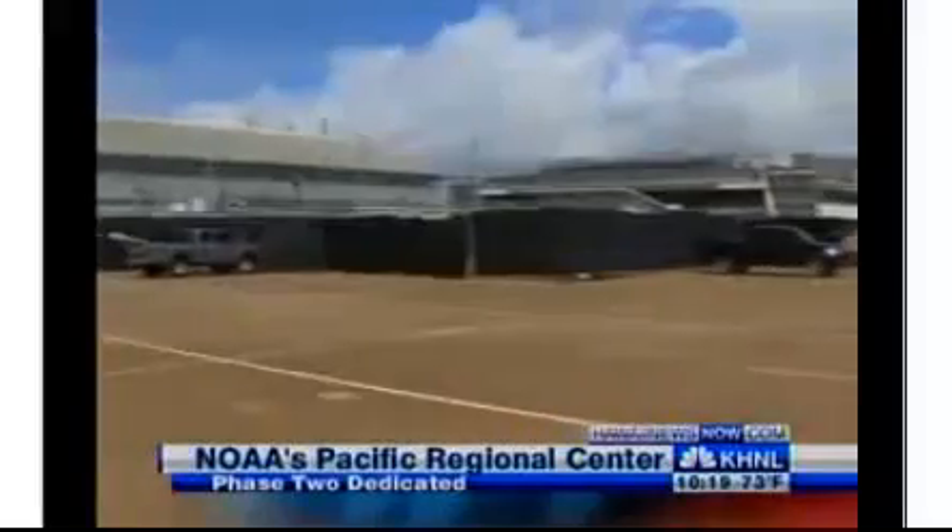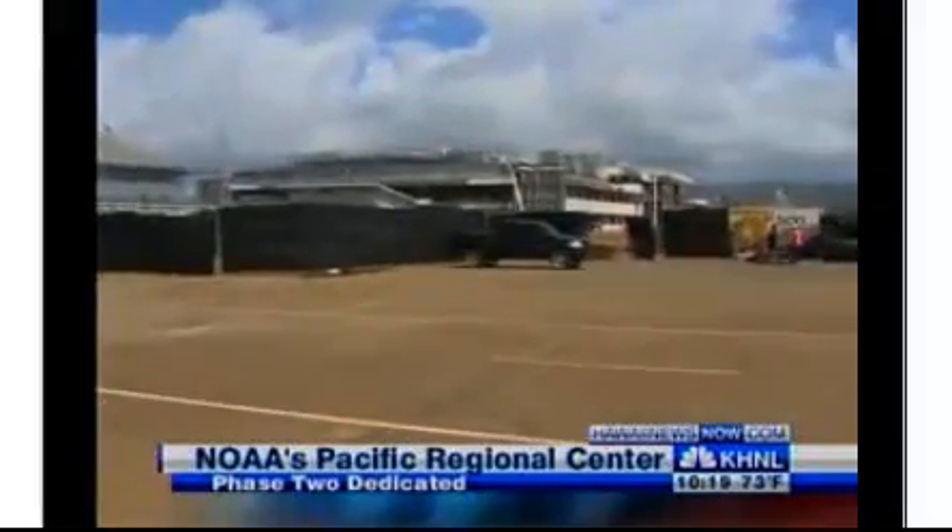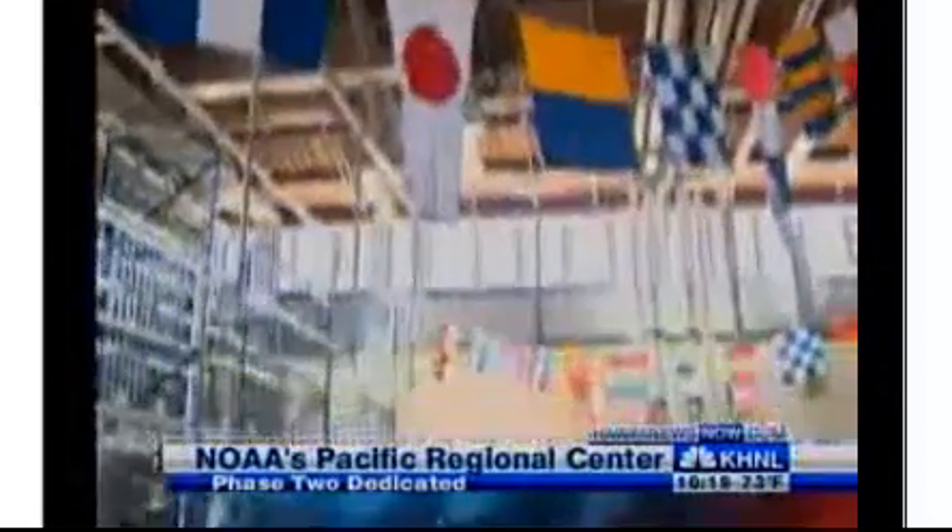The National Oceanic and Atmospheric Administration unveiled the second phase of its massive new marine facility on Fort Island today. The 37,000 square foot marine science and storage building includes 15 marine tanks and a 1,500 foot saltwater well.